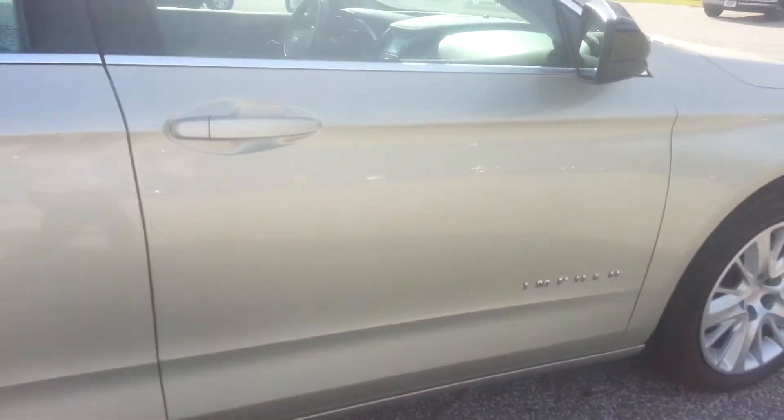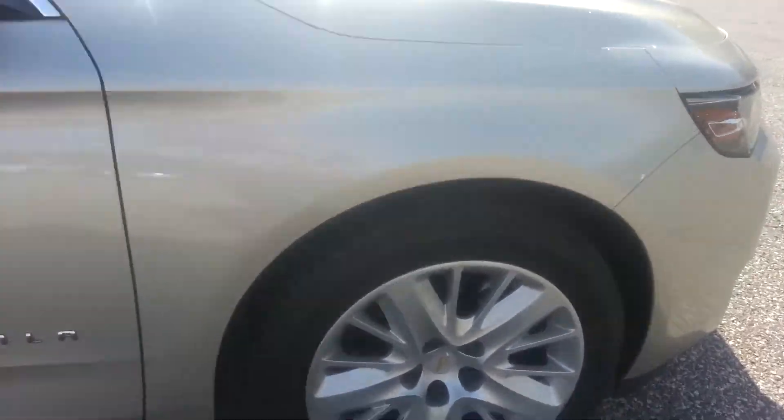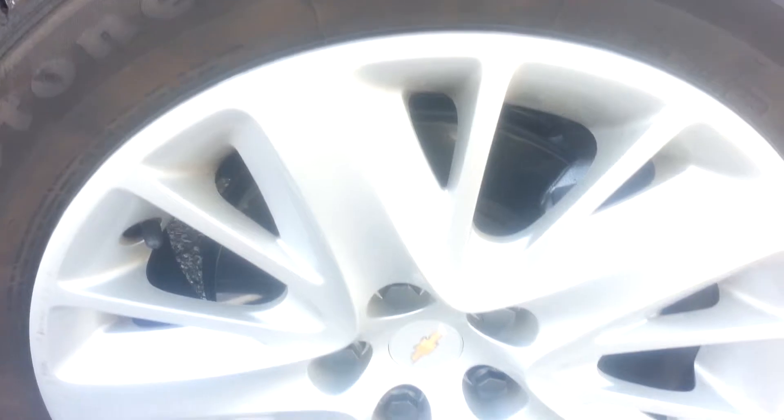Looking at these tires — beautiful, beautiful wheels. And again, the front tire, they're like new. Very, very low mileage on these.